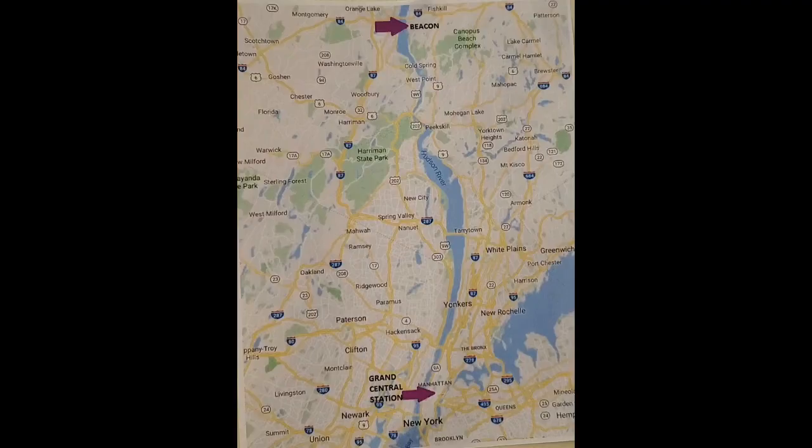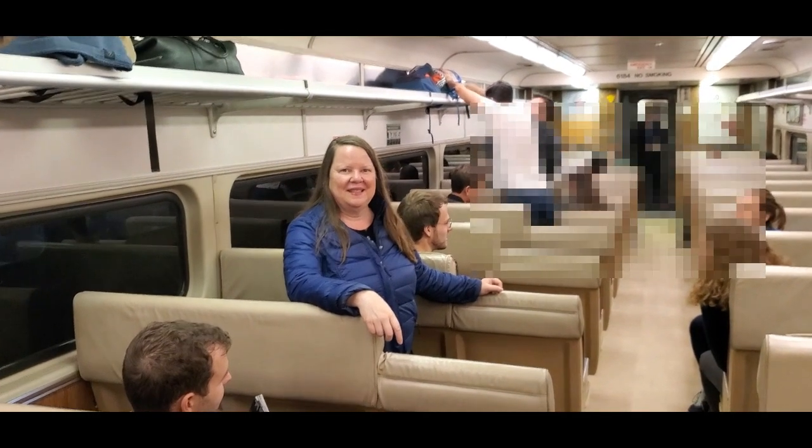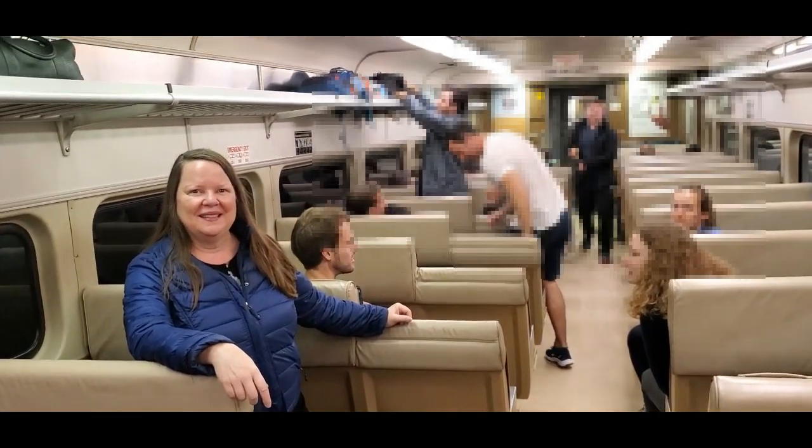We have some tips for visiting the Dia Art Center. We took the Metro North train from Grand Central Station on 42nd Street in Manhattan. Our train traveled along the Hudson River, providing beautiful views of the river and the mountains on the other side. Heading northbound, try to nab a seat on the left side of the train facing forward for the best views.